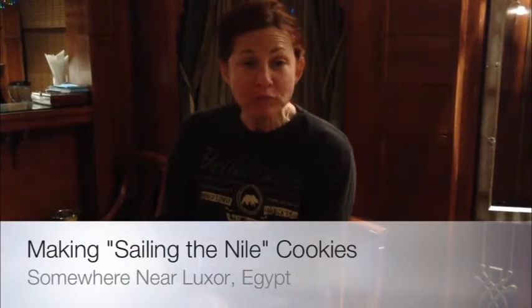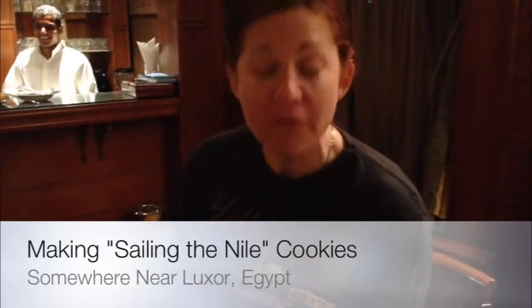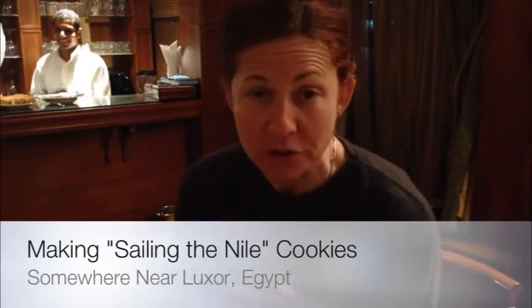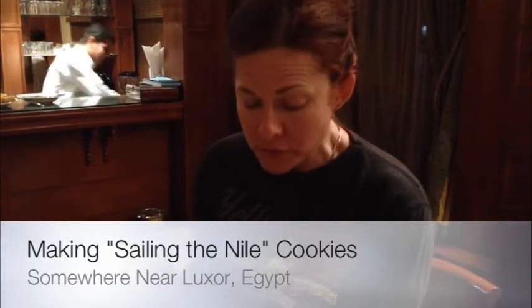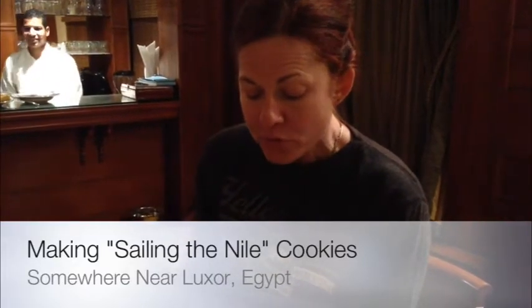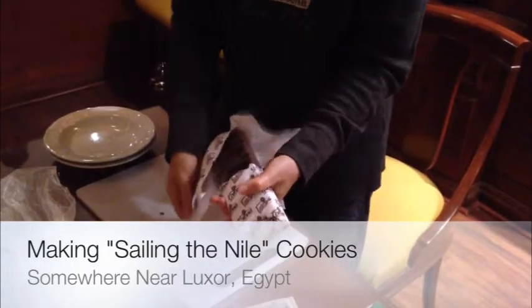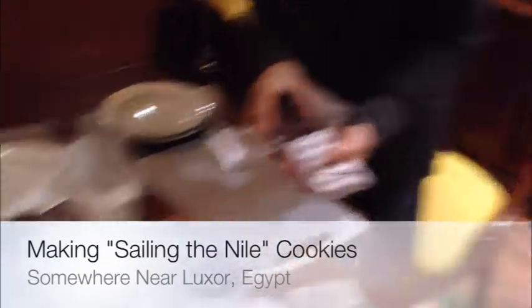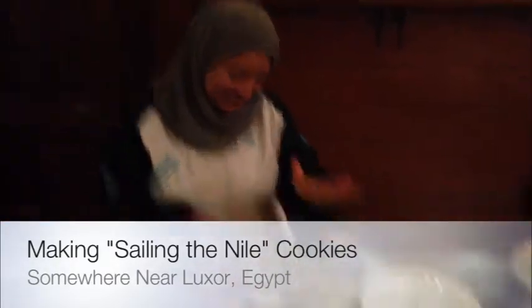So everyone asks for cookies, and our chef here, although he's an excellent cook and made a gorgeous hoodie cake tonight, cookies are completely off limits because he feels like he can bake. So I'm making chocolate chip, hazelnut, raisin, and oatmeal cookies for everybody.